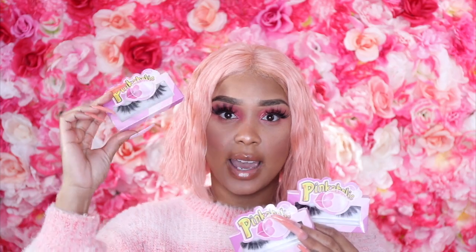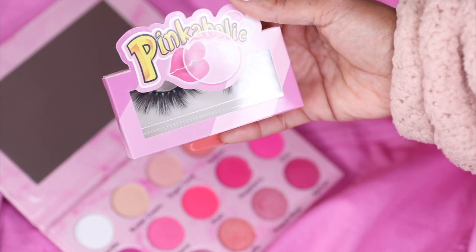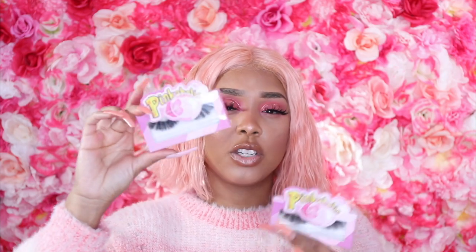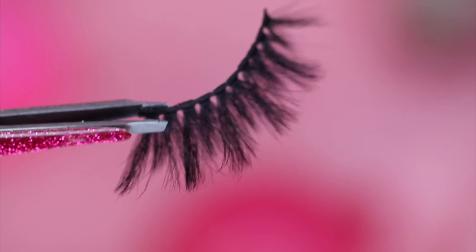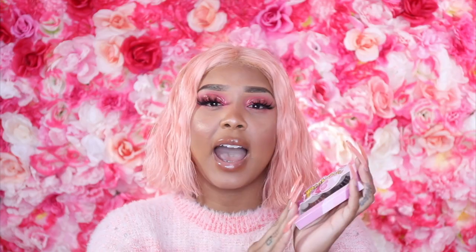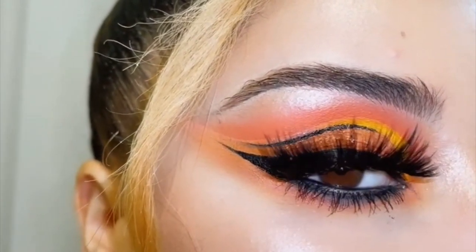These are the three eyelashes in the collection. This one is Whiskers — it's the most subtle lash, simple but also a little dramatic. Then we have So Posh, which is what I'm wearing today — my favorite, that's why they're named So Posh. And then we have Bubblegum, which is super thick and fluffy. I'm going to attach a quick video and pictures of a model wearing the Bubblegum lashes.